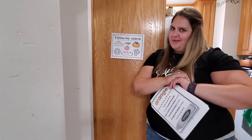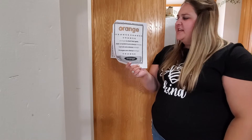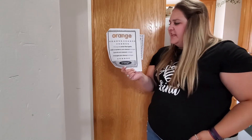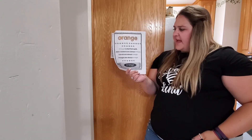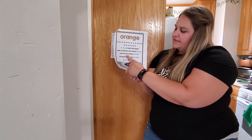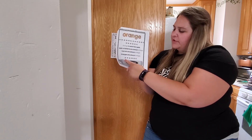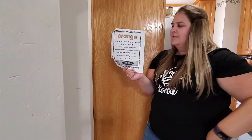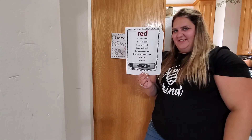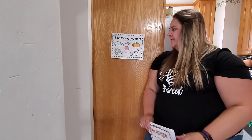Let's practice our orange song one more time. O-R-A-N-G-E, O-R-A-N-G-E. Orange is what that spells. Jack-o'-lanterns are always orange, carrots are always orange, oranges are always orange. O-R-A-N-G-E. Nice job. So now we know red and orange — we've practiced both of them, and we'll keep practicing those as well.